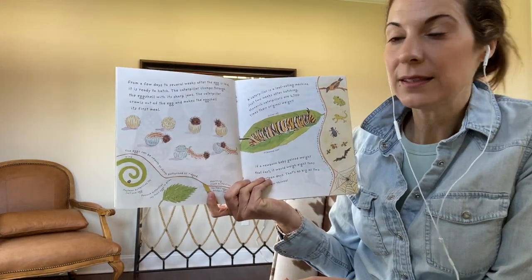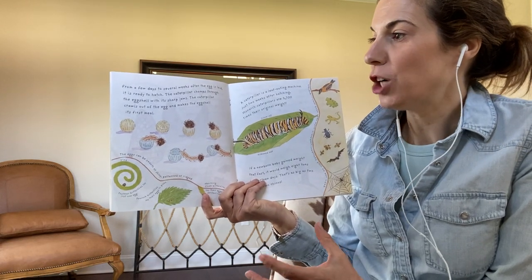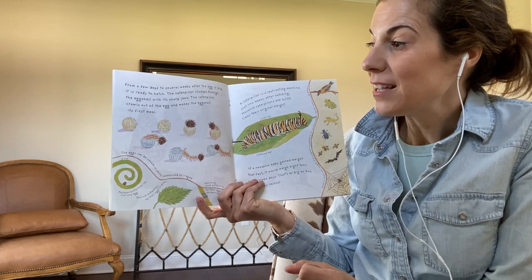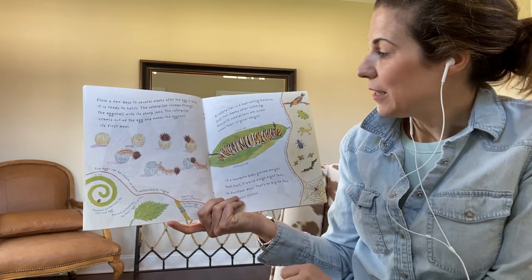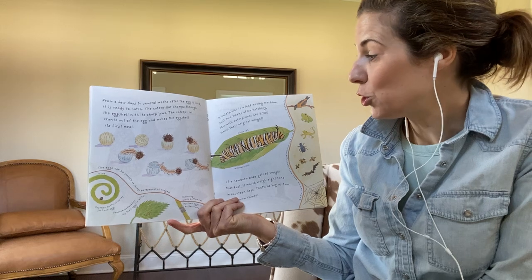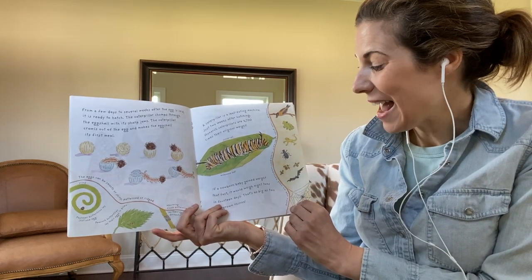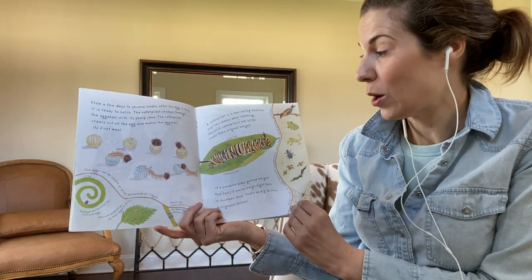From a few days to several weeks after the egg is laid, it is ready to hatch. The caterpillar chomps through the eggshell with its sharp jaws. The caterpillar crawls out of the egg and makes the eggshell its first meal. A caterpillar is a leaf-eating machine. Just two weeks after hatching, monarch caterpillars are 2,700 times their original weight. If a newborn baby gained weight that fast, it would weigh eight tons in 14 days. That's as big as two full-grown rhinos.